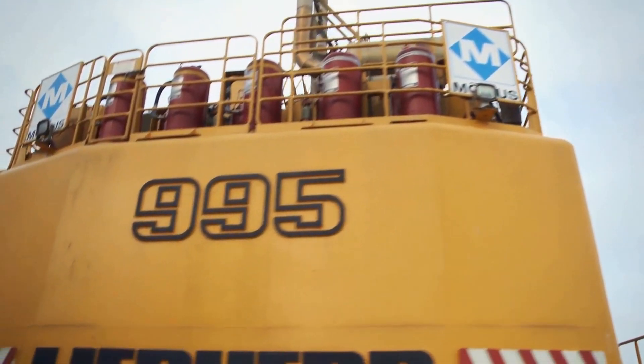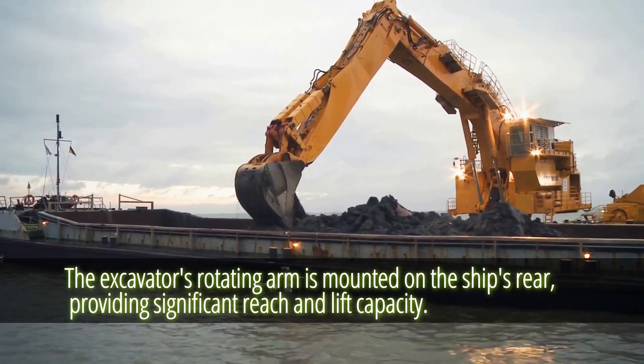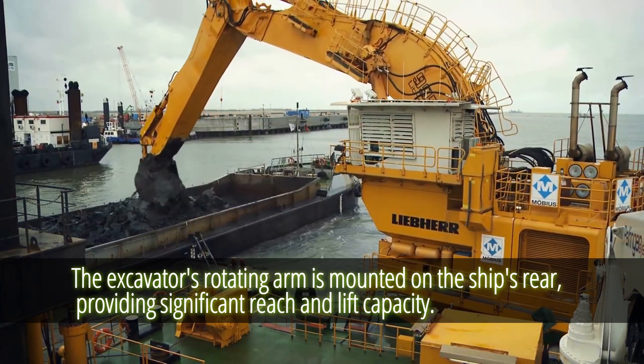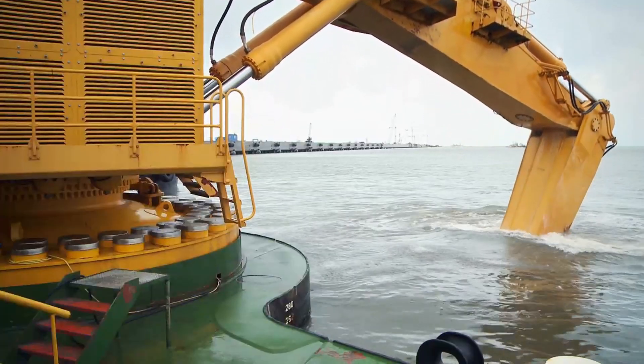When an excavator is required to work offshore, a structure like this can be utilized. The excavator's rotating arm is mounted on the ship's rear, providing significant reach and lift capacity. They are most useful when you need to collect something in a shallow body of water, though they are not commonly used.